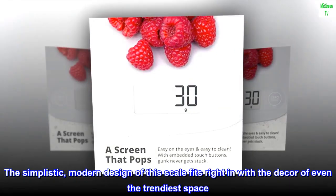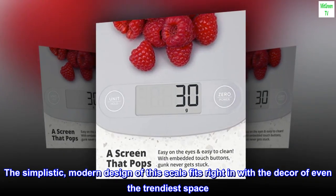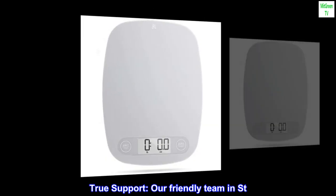The simplistic modern design of this scale fits right in with the decor of even the trendiest space. Looks good, and if you need to, it's compact and easy to store.